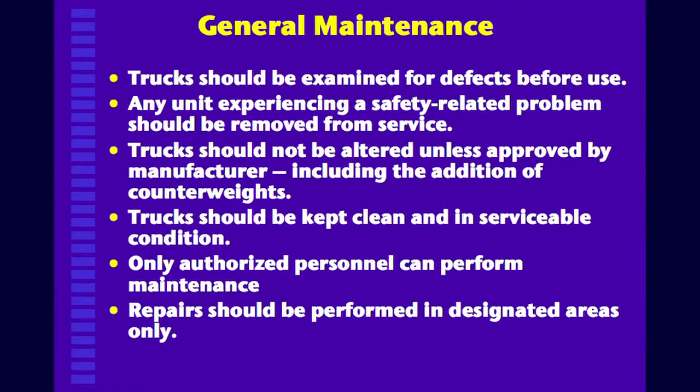Only authorized personnel should perform maintenance, and all maintenance should be done in designated areas. We don't just pull off to the side of the aisle and do what we need to do.